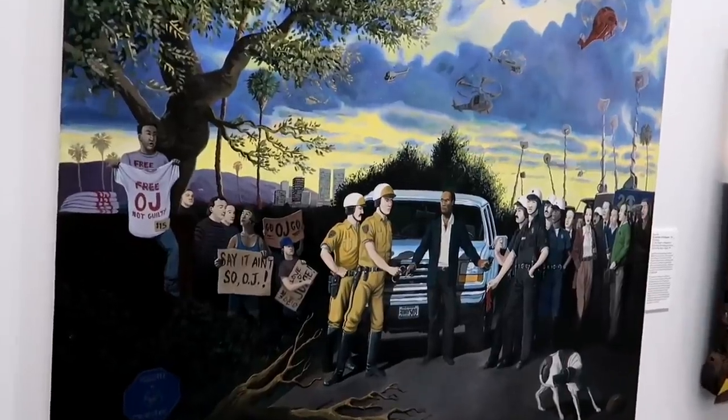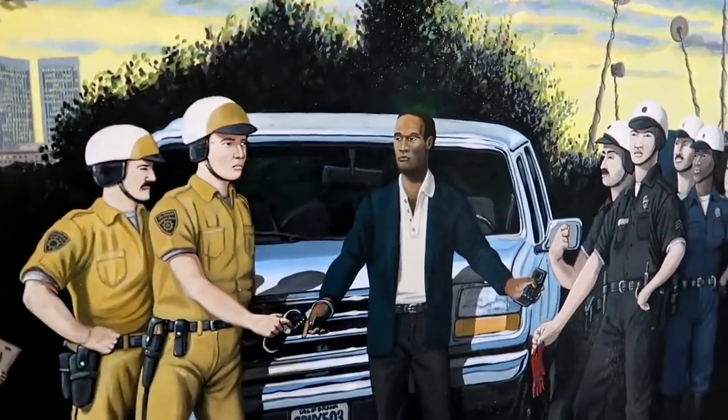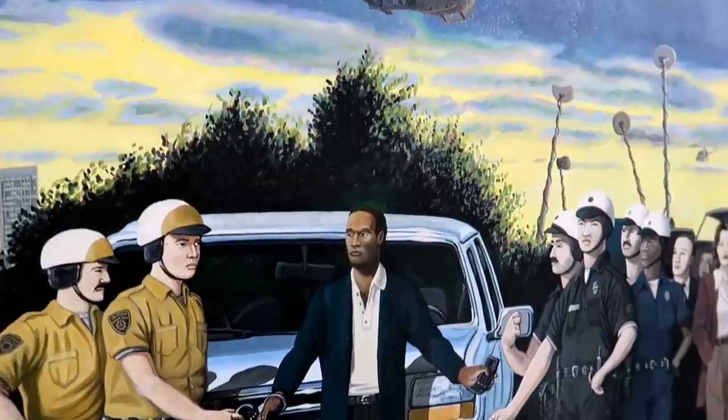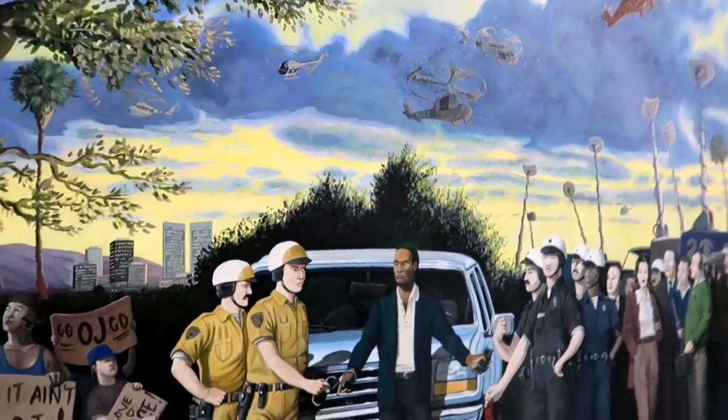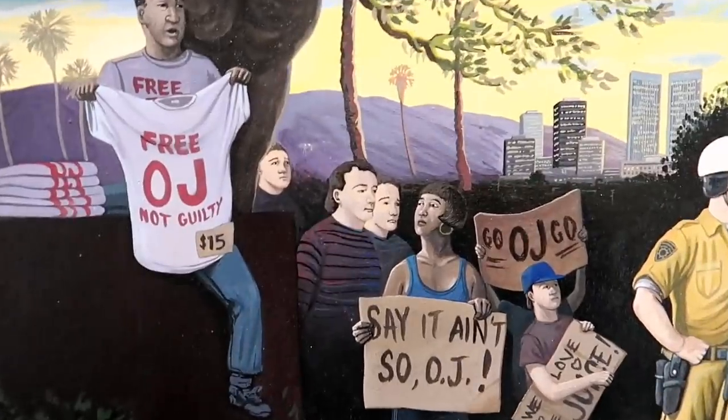I just noticed this OJ Simpson artwork in here — I walked by and I'm like, wait a minute, is that supposed to be OJ? You can see all the helicopters and everything from the chase. And you've got the guys selling the OJ memorabilia there.